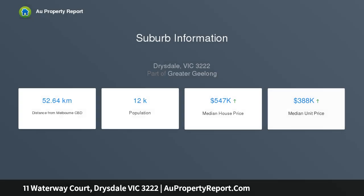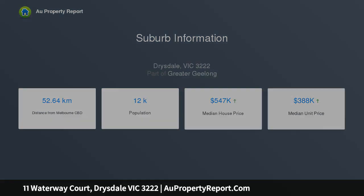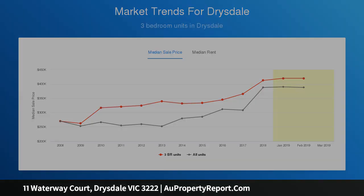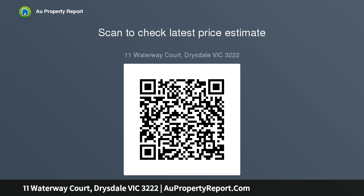Rarely does an inspirational development come to light in the heart of Drysdale Township, providing a diversity of allotment sizes. Waterway Estate is centrally located, only a 5-minute walk to Drysdale's Town Centre, providing a range of convenience retailers, health facilities, and primary and secondary schools.